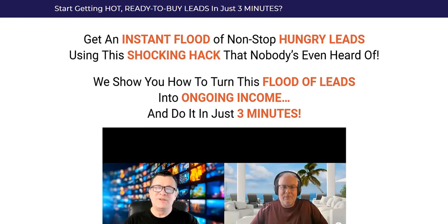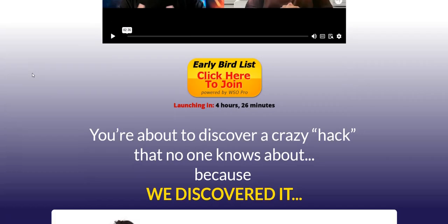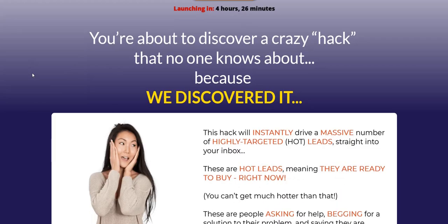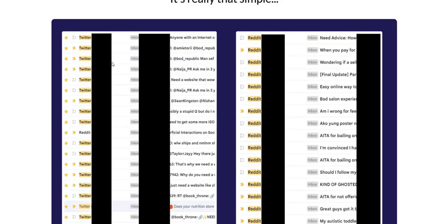So you can type into the system to search for people looking for web design services, or asking how to find a graphic design person to do YouTube thumbnails, for example. Or it could be more of an offline service — someone's looking for someone to clean their swimming pool in a certain area. You can use these keywords to search Reddit and Twitter for people specifically asking for services, and that can translate into a lead for you.